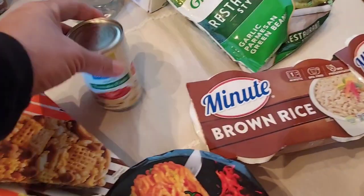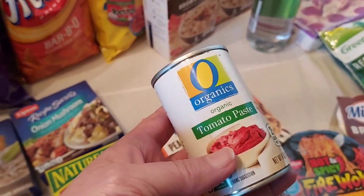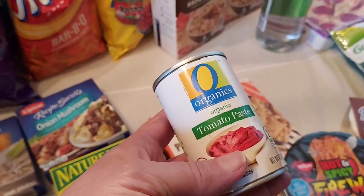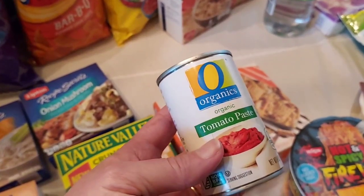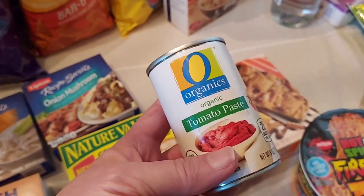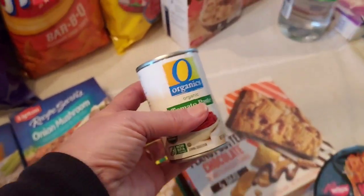For my organics item, I picked up tomato paste. They used to be $0.99 but went up to $1.19, which is actually a good thing because the dollar coupon comes off now, so it's only $0.19 for a can of tomato paste. This is good in chilies and soups — just a really good deal. You'll never get any generic kind for that cheap.